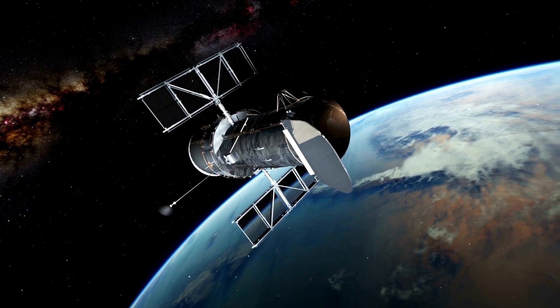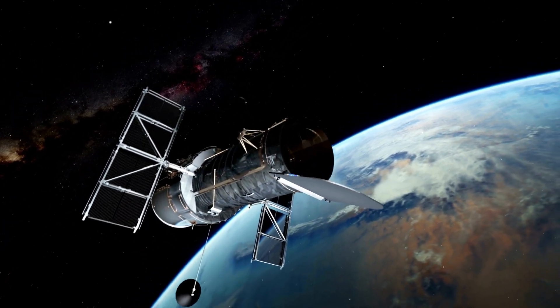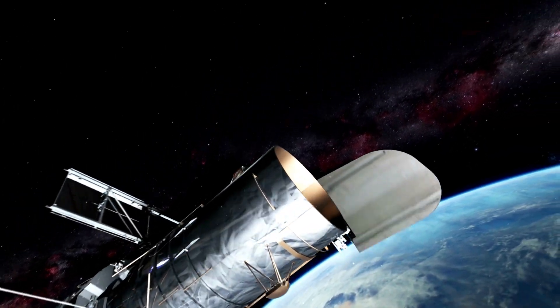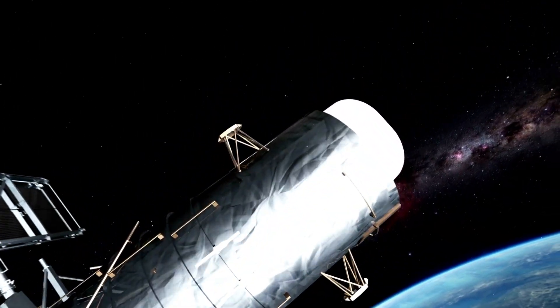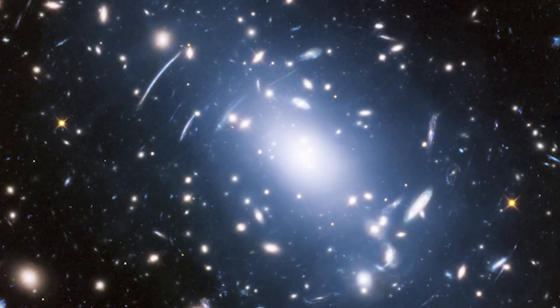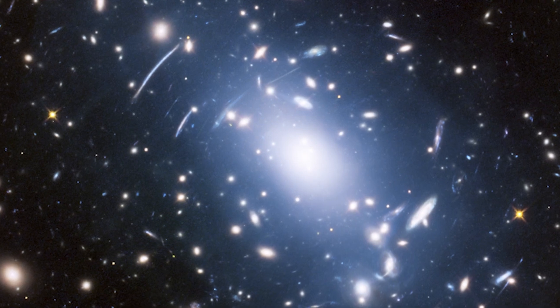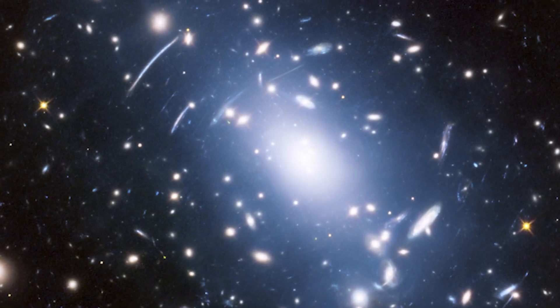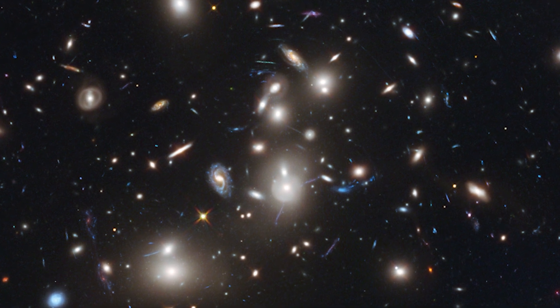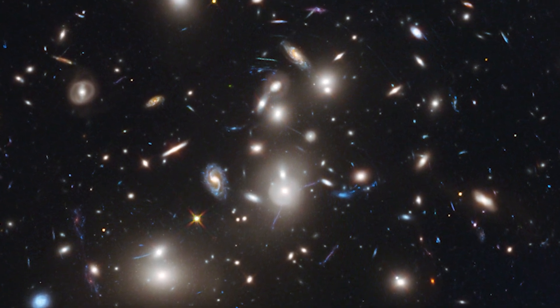Hubble is outfitted with sophisticated scientific sensors that enable it to catch faint and distant gravitational lenses that ground-based observatories are unable to detect owing to atmospheric blurring. Astronomers can also use gravitational lensing to detect objects that would otherwise be too far away or too dim to see. The foreground object's distortion functions as a natural magnifying glass, zooming in on more distant celestial objects.